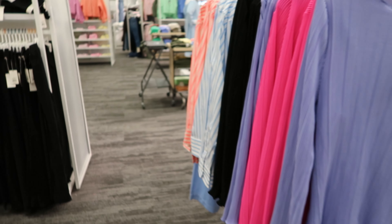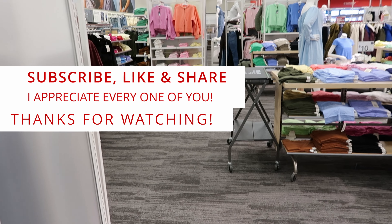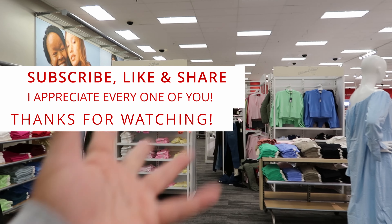Well guys, I guess that's going to do it for me here at Target. Don't forget to like, comment, and subscribe. Share this video with your friends and family and I will see you guys in the next video. Bye!